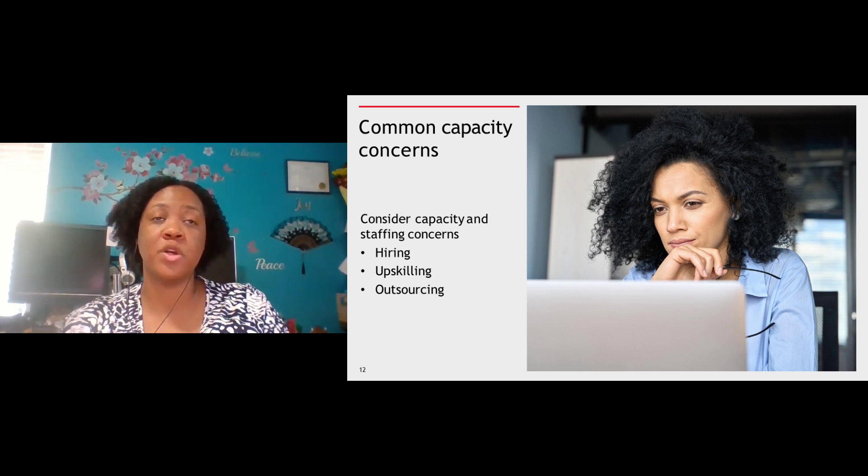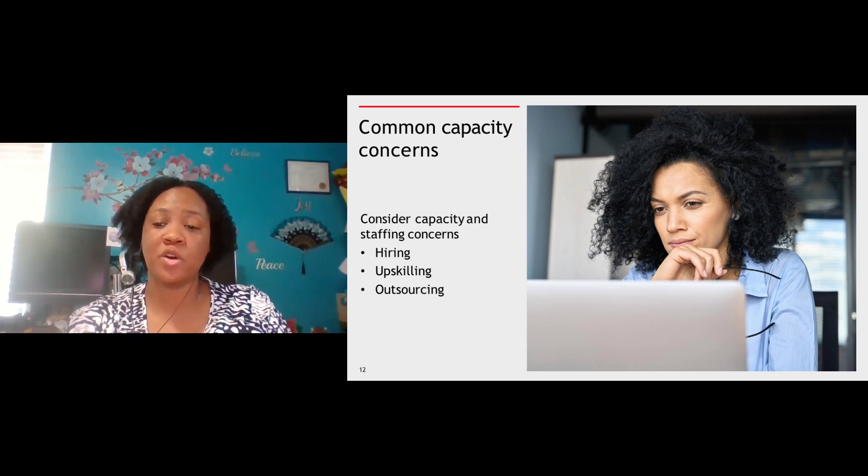Younger generations are looking for firms that use more advanced technology that's going to help them better service clients and save them a lot of time. Older generations are often used to manual ways. This is where upskilling and technology work hand in hand — it allows you to better connect employees to the right processes and technologies that will empower them to increase their engagement with each other and with your clients. In turn, that's going to increase retention, promote talent within your organization, and give you a stable platform of capacity and staff management.